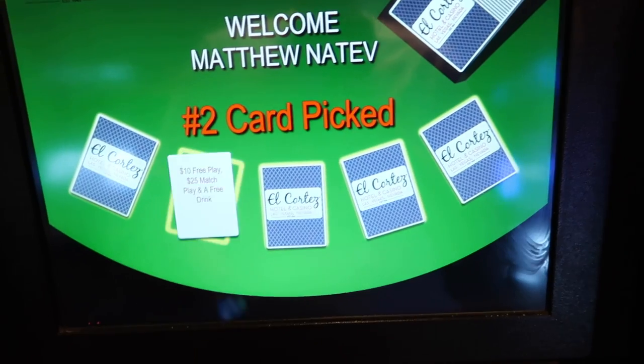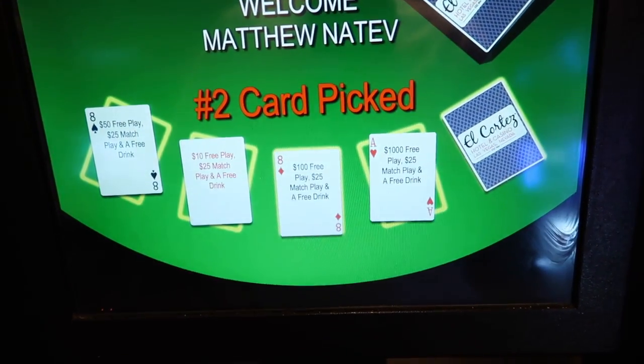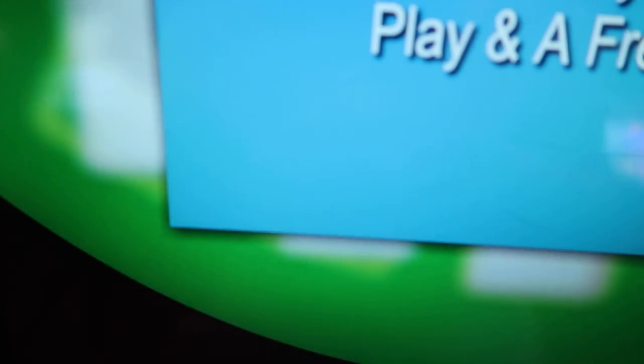Yesterday we failed to make it to El Cortez in time. If you show your 40 pass for the 24 hours, you get some match play. You get a chance to win different amounts — I won $25 match play, $10 free play, and a free drink. There are five cards; pick one and that will tell you what you want. So now let's go win this match play.